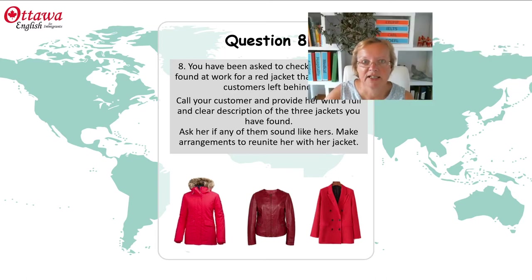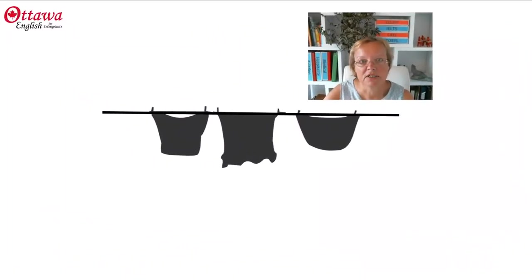Before we even get started, we know that we're representing an organisation, so our language and our tone needs to be quite formal. Our response is going to have an introduction, a description, and then a conclusion that comes before the time runs out.